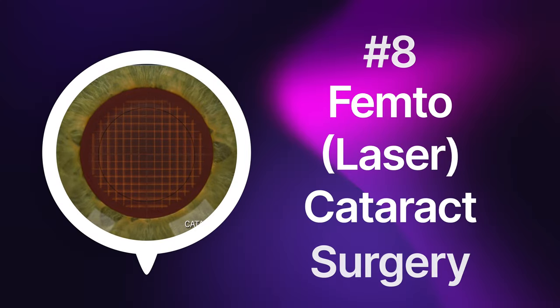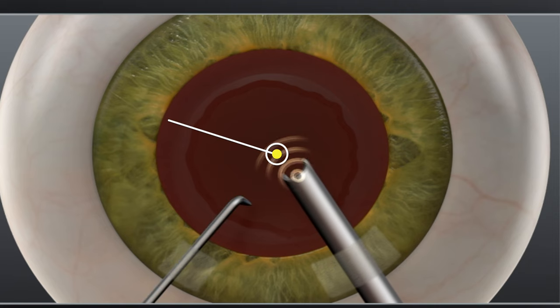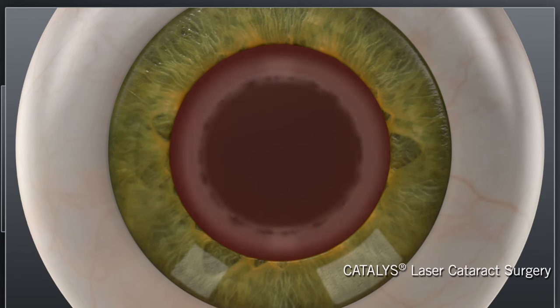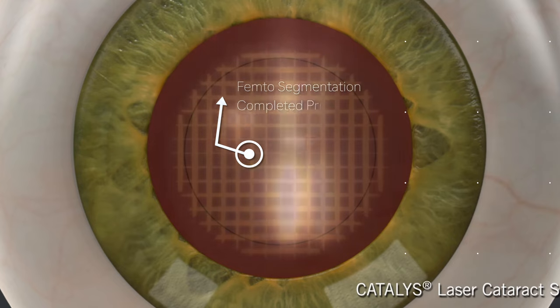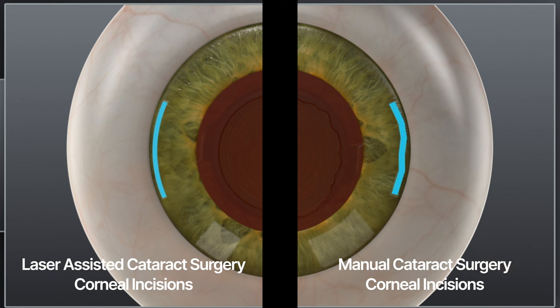With femtosecond laser cataract surgery, a computer assists with critical steps of the procedure. That means the opening in the lens capsule is more precisely centered — helpful when using multifocal or toric lenses to hit the sweet spot. The laser also softens the cataract, making it easier to remove. And most importantly, the laser can create precise incisions into the cornea to address small amounts of astigmatism.